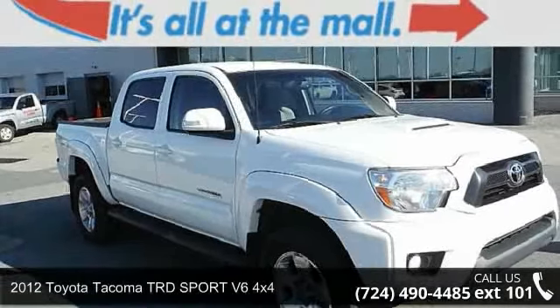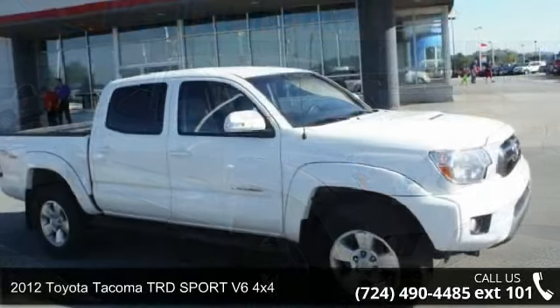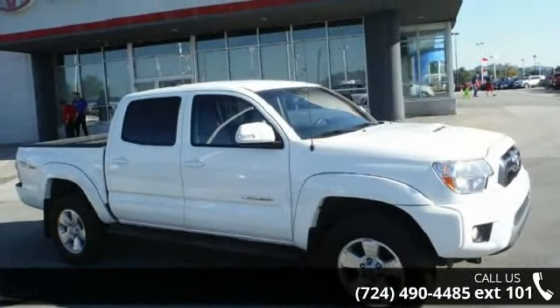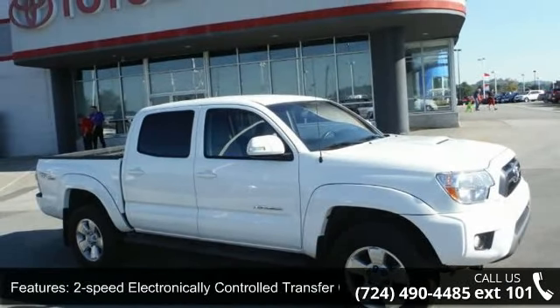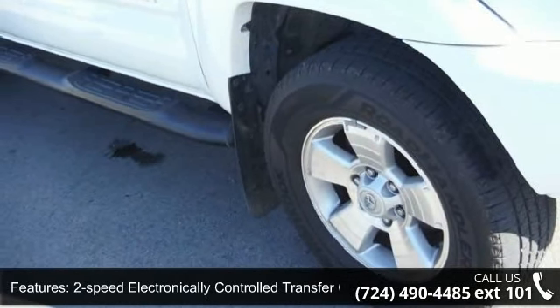Imagine yourself in this 2012 Toyota Tacoma. If you are looking for an automobile with great features, look no further. This vehicle comes with a reliable six-cylinder engine connected to a smooth shifting automatic transmission.